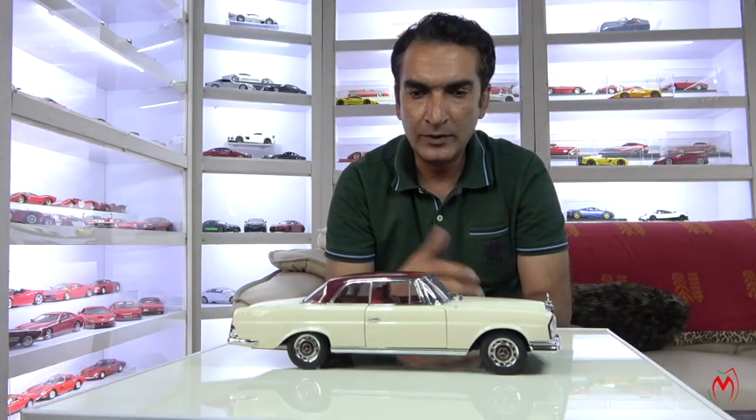Welcome back to the channel. Today we have a Mercedes-Benz 280 SE Coupe from Auto Art, known as the chassis W111. It's a very classy and legendary car. They were produced in four-door as well as two-door versions, and were very successful. These models are very successful in the classic car world — they are known as candle lights, referring to the shape of the front lights.